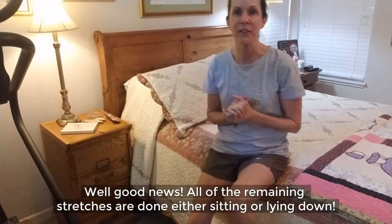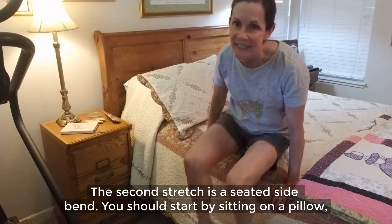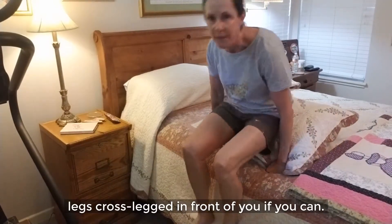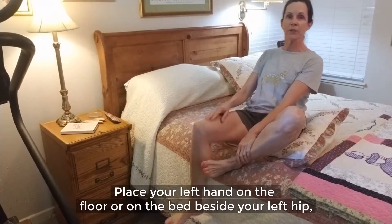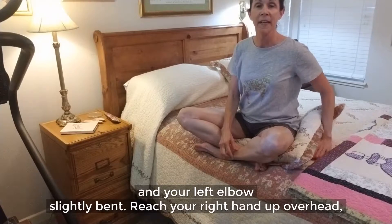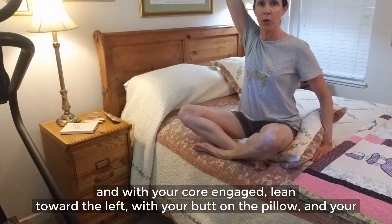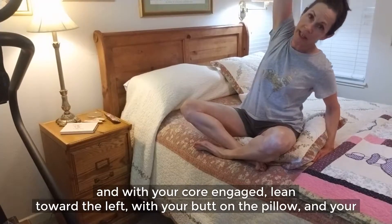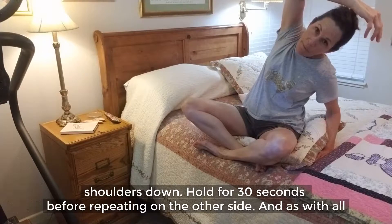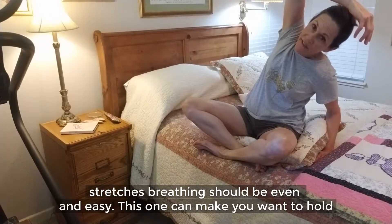Good news — all of the remaining stretches are done either sitting or lying down. The second stretch is a seated side bend. Start by sitting on a pillow with your legs crossed in front of you if you can. Place your left hand on the floor or on the bed beside your left hip with your left elbow slightly bent. Reach your right hand up overhead with your core engaged and lean toward the left, with your butt on the pillow and your shoulders down. Hold for 30 seconds before repeating on the other side. Breathing should be even and easy.